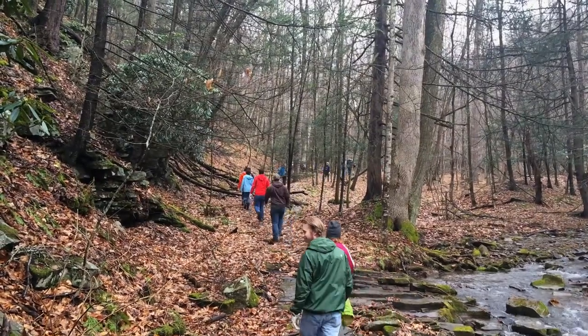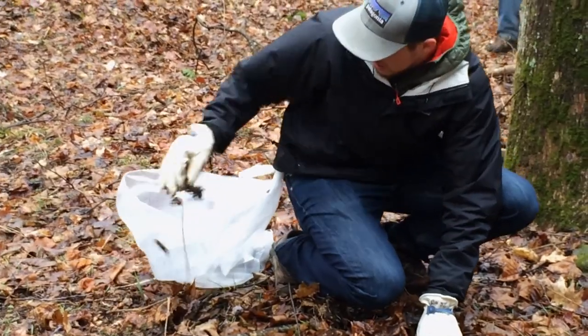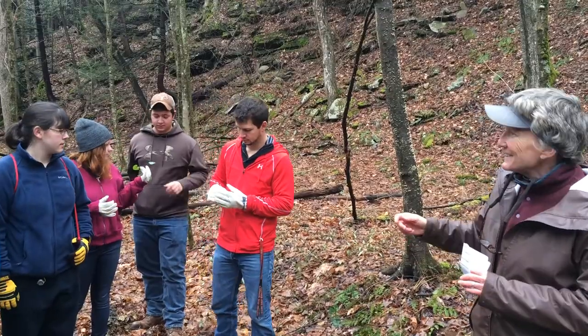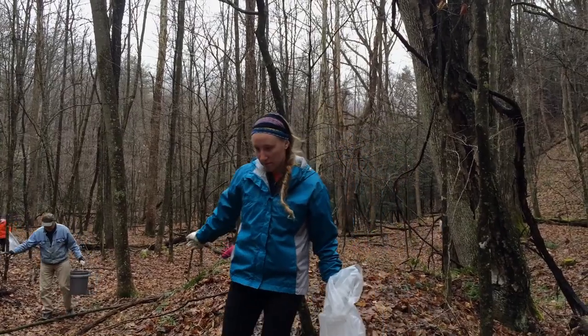A day outdoors is nothing unusual for Frostburg State University biology students. Every spring, the plant taxonomy class travels to Savage River State Forest to help out the endangered West Virginia white butterfly.